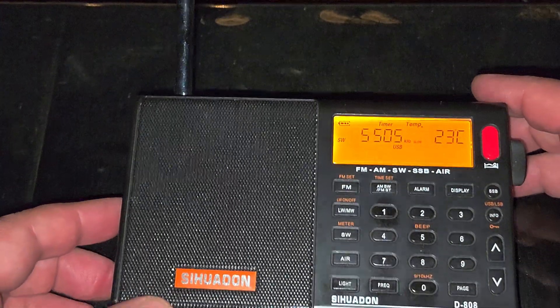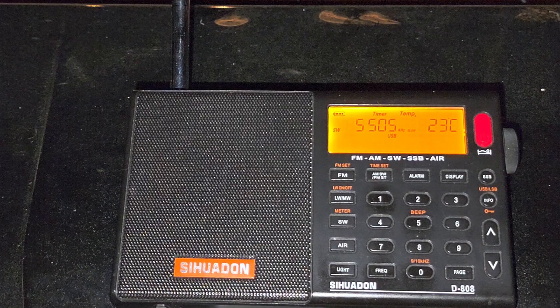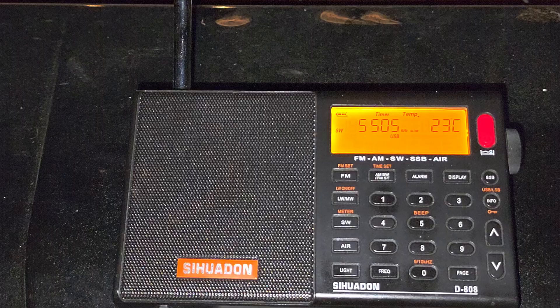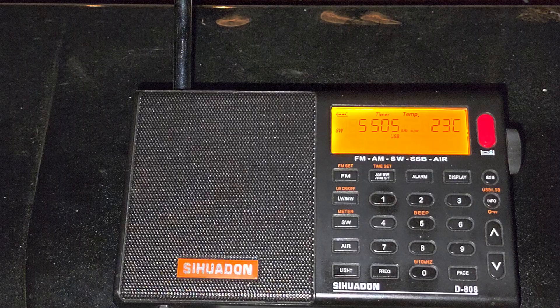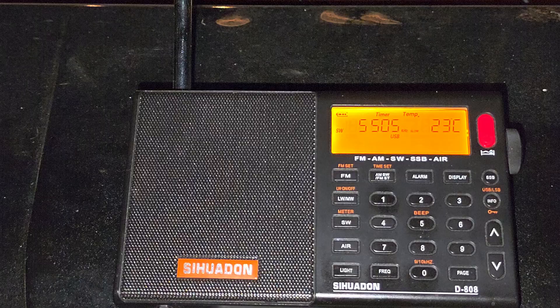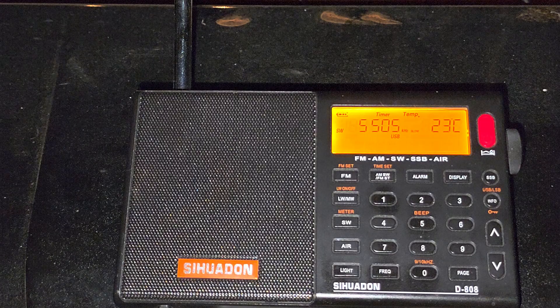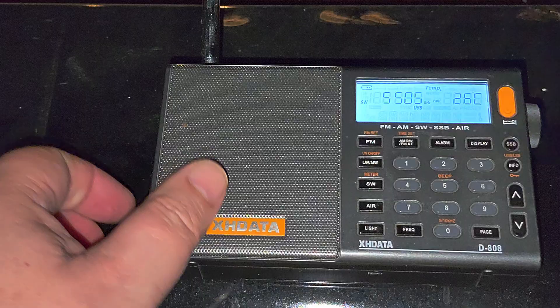This is Shannon Ireland weather station on 5505 kHz. Let's see what it sounds like on the original XH Data D808, just tuned.